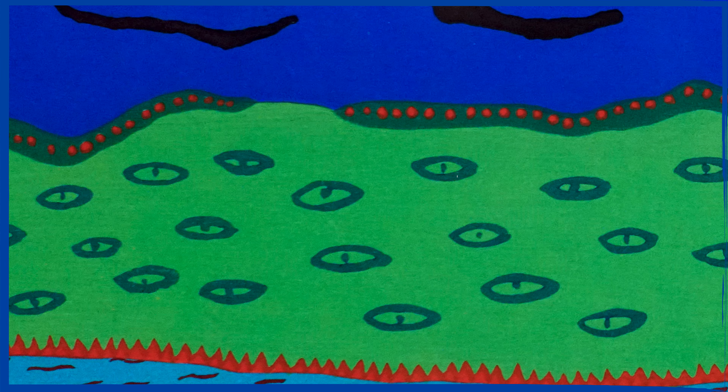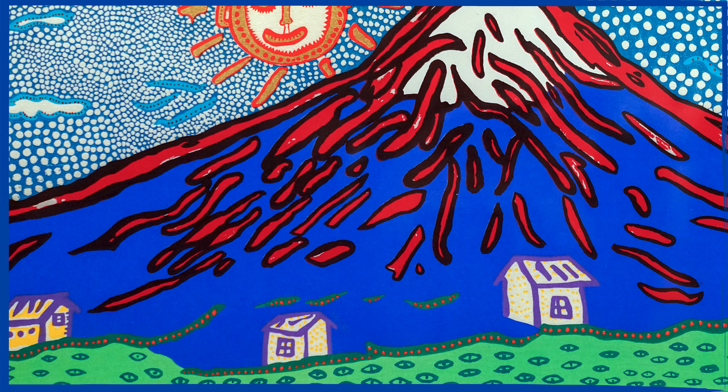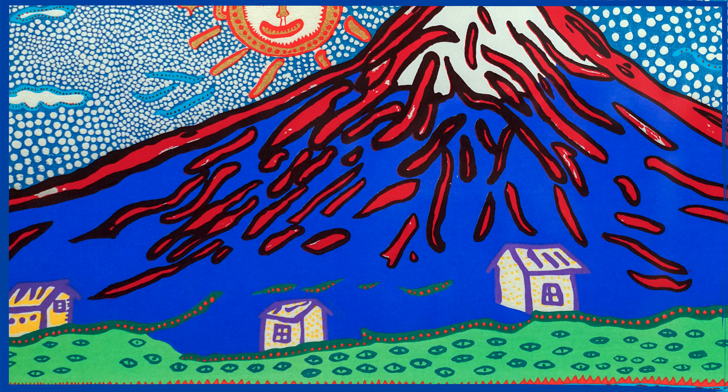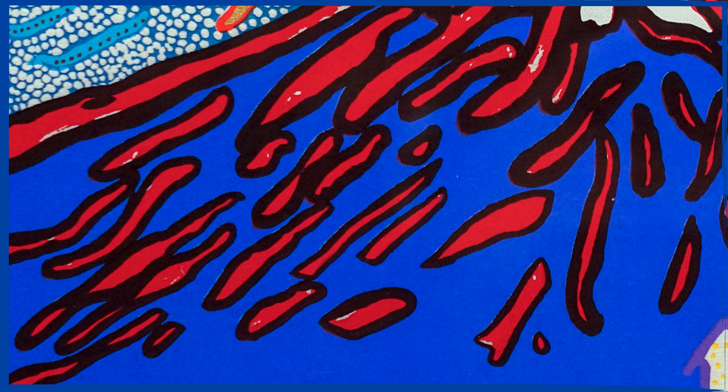Yayoi Kusama chose orange and yellow to represent the smiling sun that looks over the sky at Mount Fuji's right shoulder, and purple to represent three houses scattered at the base of the mountain. Finally, the artist used black to outline the red lava-like streams flowing down Mount Fuji.